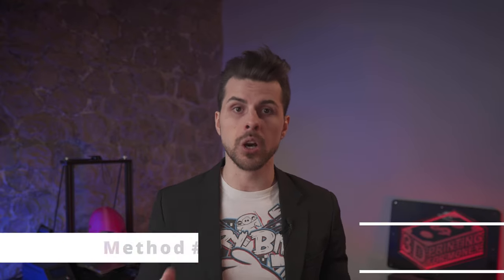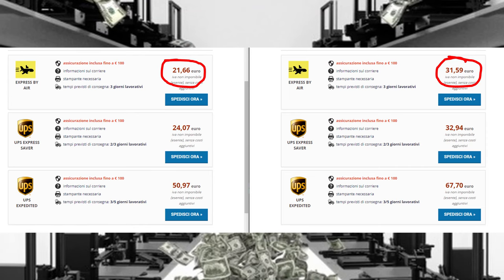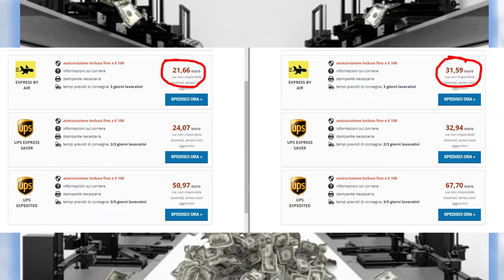Method number two: use independent websites to compare prices and get better rates. For more than one reason, sometimes the forwarder price isn't the best available. When making unusual shipping, I always double-check the cost on different websites. I found out that a two-minute check can save you up to $10, and if you're making hundreds of shippings a month, investing a couple of minutes can result in a lot of money saved.